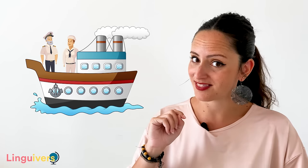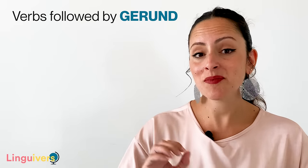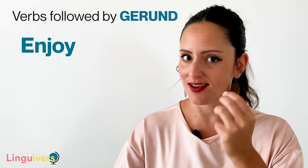Imagine verb 1 is the ship's captain and verb 2 has to obey the captain. So you're telling me that I have to focus on verb 1 and I'll know what to do with verb 2. Correct. Some verbs are always followed by gerund and some verbs are always followed by to infinitive. Some verbs are always followed by gerund, meaning every time you see one of these verbs in position 1, verb 2 will be a gerund. This is the case of the verb enjoy — when you combine it with another verb, it needs to be a gerund.